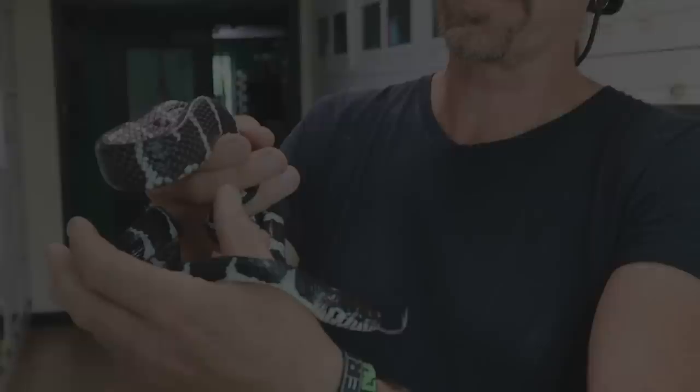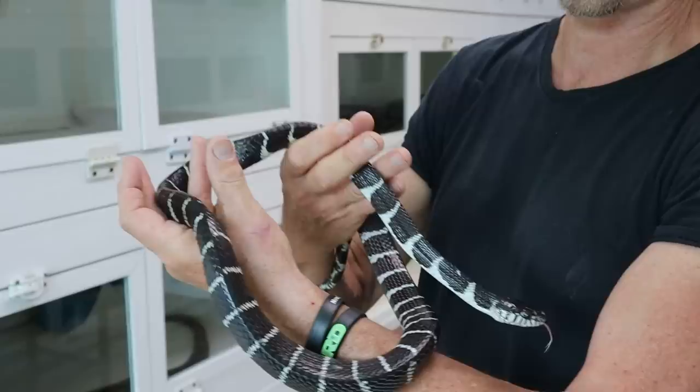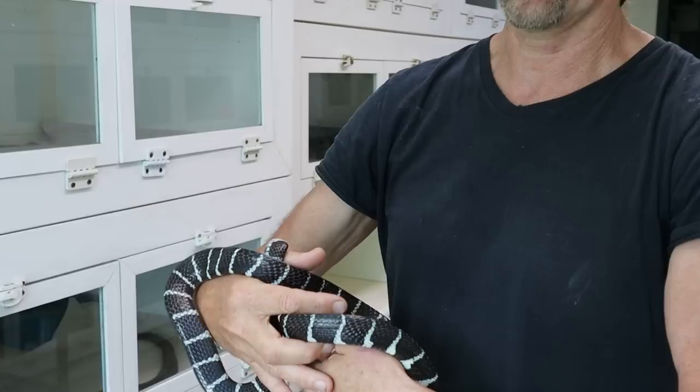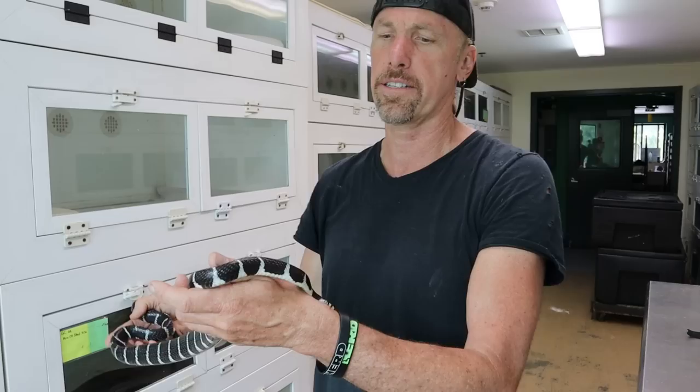So this is basically Boiga dendrophila dendrophila — this is a xanthic wild version. It's not black and yellow — we're basically lacking all of the yellows. It's a genetic condition that's inheritable and recessive. When you are handling things like this, they are rear-fanged, so they have enlarged rear teeth and they have venom.